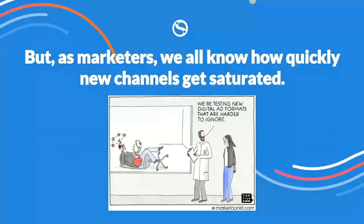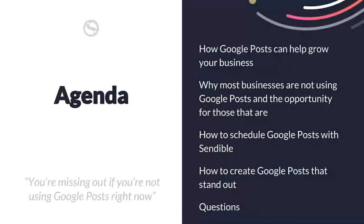As marketers we all know how quickly new channels get saturated. When something new comes along, marketers tend to swarm on it and tend to kill that channel very quickly. Right now Google Posts is fairly new — it's a really good opportunity to get involved early. In today's webinar I'm going to show you how Google Posts can help your business, why most businesses are not using them, the opportunity for those that are, how to schedule your Google Posts with Sendable, and how to create Google Posts that stand out.